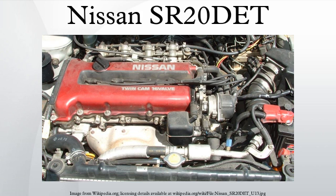The S13 blacktop came from 180SXs post-1994. The S13 redtop came from S13 Silvia and 180SX pre-1994, using 370cc high-impedance injectors. The S14 blacktop, from 1994-1998 Silvias, introduced variable cam timing (VCT) on the intake cam, also using 370cc high-impedance injectors. The S15 blacktop, from 1999-2002 Silvias, retained the same VCT, added a 6-speed manual transmission, used 480cc high-impedance injectors, and featured a redesigned intake manifold.